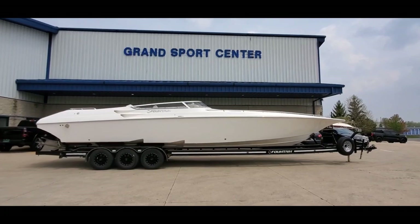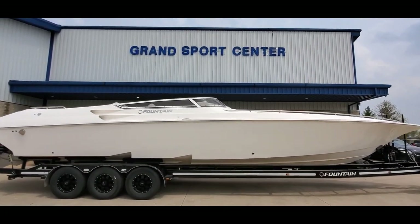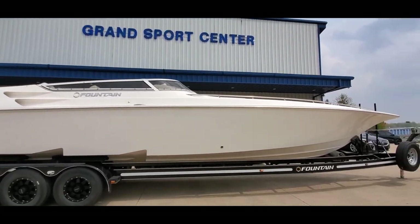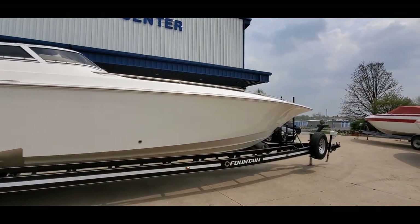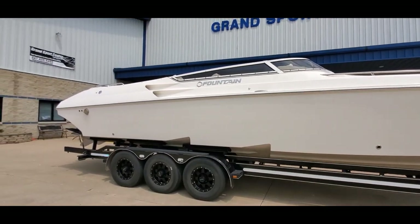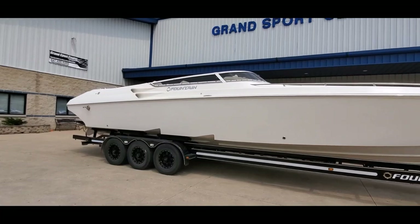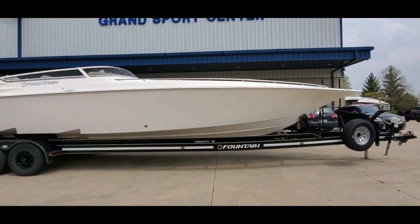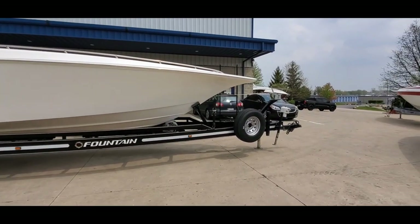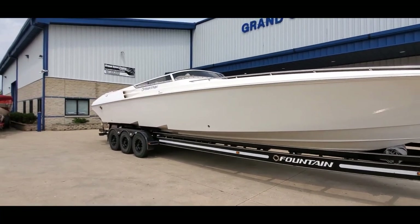Today we're looking at a beautiful 2007 Fountain 38 Lightning — gorgeous boat. Our full listing is available at GrandSportCenter.com. All white gel coat is very clean, white coated low-profile windshield frame, custom trailer, triple-axle boarding ladder up front, custom wheels.